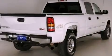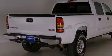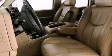Features include a double wishbone independent front suspension, air conditioning, cruise control, automatic locking wheel hubs, and an engine immobilizer theft deterrent system.